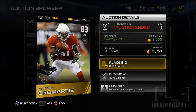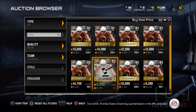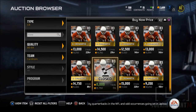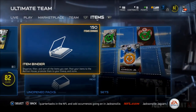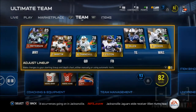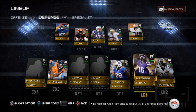Antonio Cromartie is actually the same height as Ike Taylor — six foot two. I was the only one who bid, and I got him for eight G's. This guy usually goes for around 12,000 to 18,000 and there's no way you can get him under 10, but I got him for eight G's because I was bidding around 3 in the morning. I usually upload my videos by that time and I decided to do one more thing — bam, I got Antonio Cromartie for eight G's.